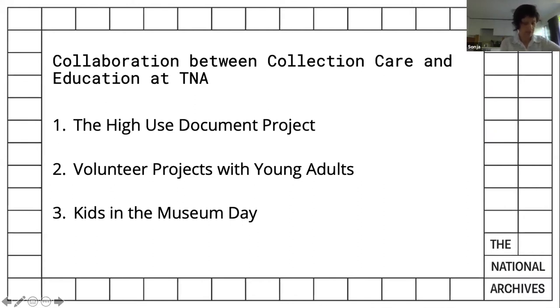The second project is a volunteering project which we are designing for young adults, planned for a period of several weeks, ideally in summer. During this project, young adults would learn about book binding structures and help us considerably expand one particular database. The third project was a one-day event during which collection care opened their doors to teach year five students conservation and scientific skills.